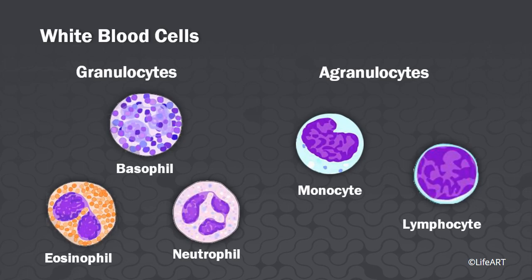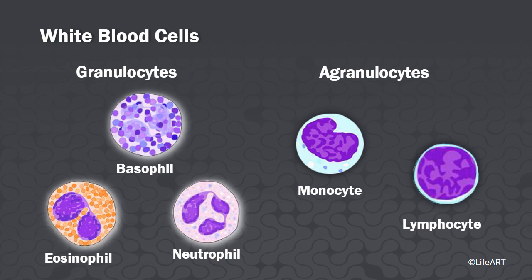Five types of white blood cells are carried in the blood to sites of infection. These types are grouped mainly by cytoplasmic contents into two groups: granulocytes and agranulocytes.